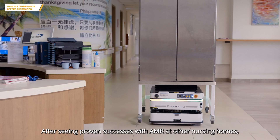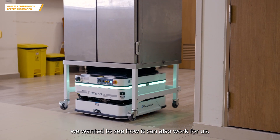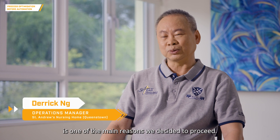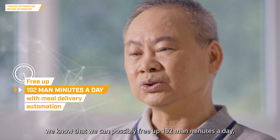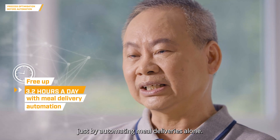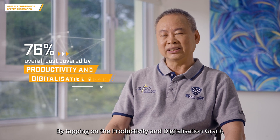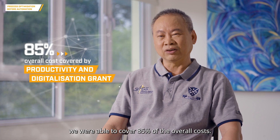After seeing proven successes with AMR at other nursing homes, we wanted to see how it could also work for us. Productivity improvement in terms of man-hour savings is one of the main reasons we decided to proceed. Through our initial study, we know that we can possibly free up 192 man-minutes a day just by automating meal delivery alone. By tapping on the productivity and digitalization grant, we were able to cover 85% of the overall costs.